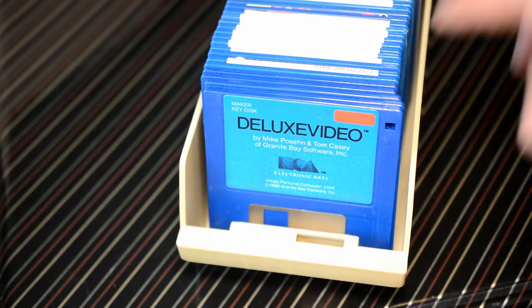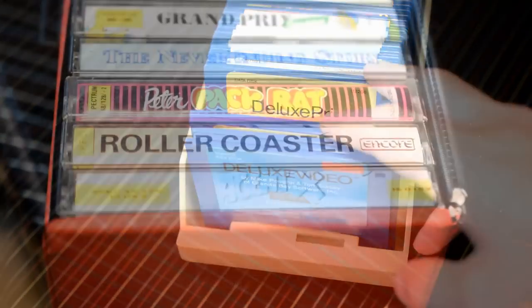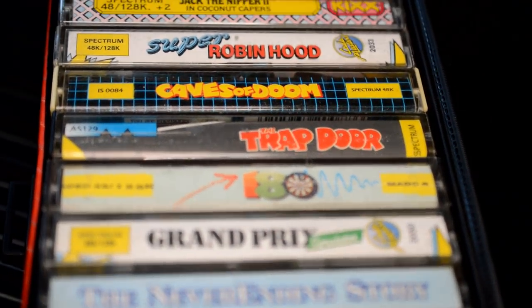Game storage boxes. You may suggest this isn't the most exciting subject in the world, but I beg to differ. These boxes were the gateway to alternative universes, to voyages beyond the keyboard, to the tranquility of your favourite game titles.